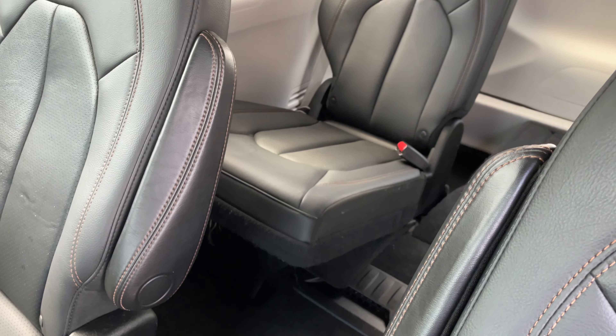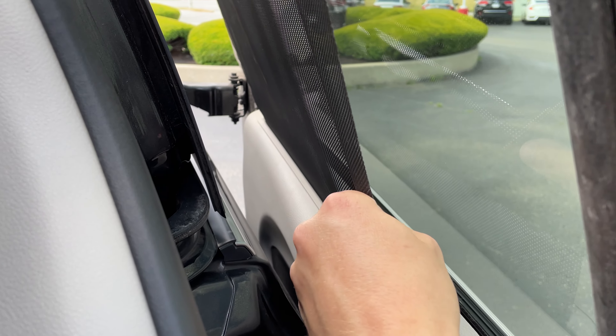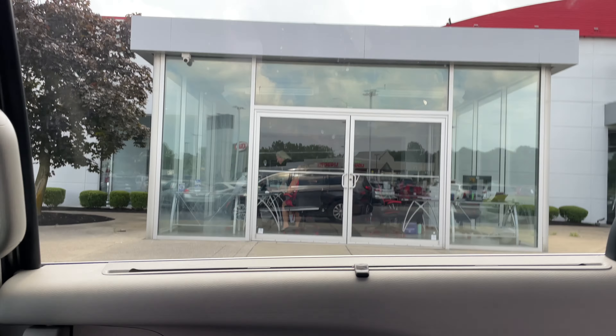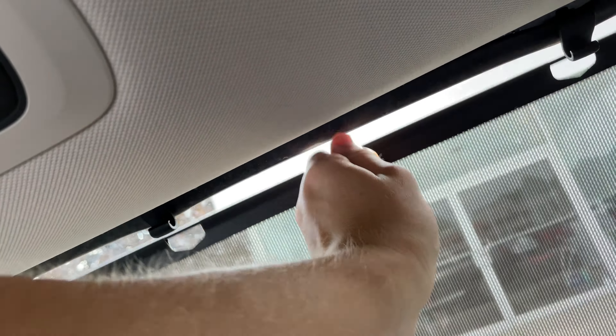And there's a third row back there as well. One thing I really love about these is there's this little shield right here that'll help give you even more privacy. It's put down right now — all you do is grab this little lever, pull it up, and then it just goes right in.